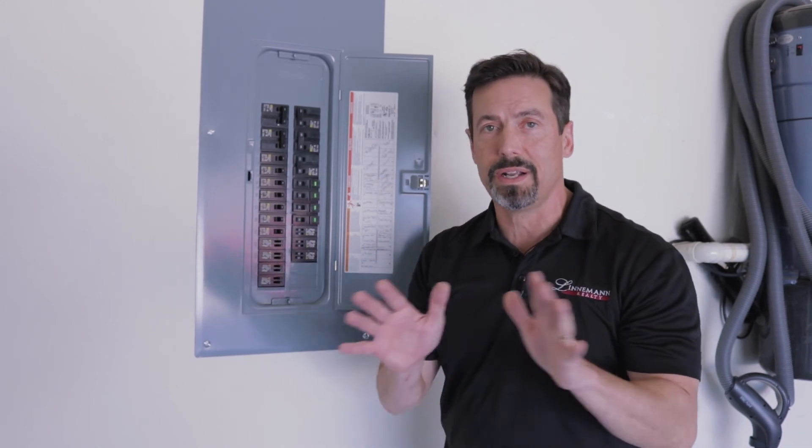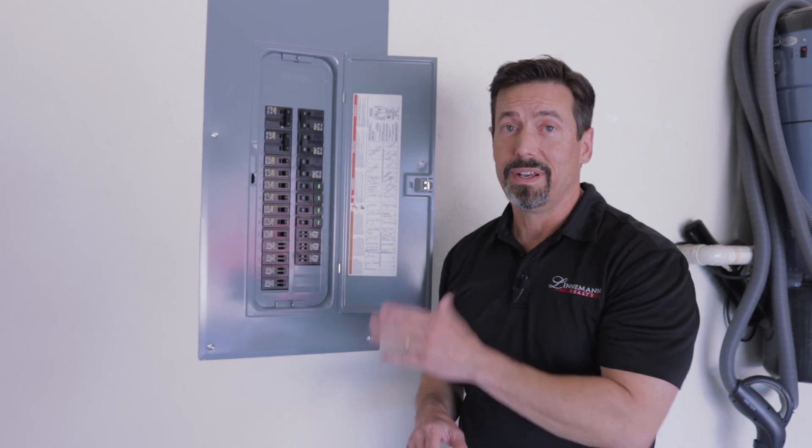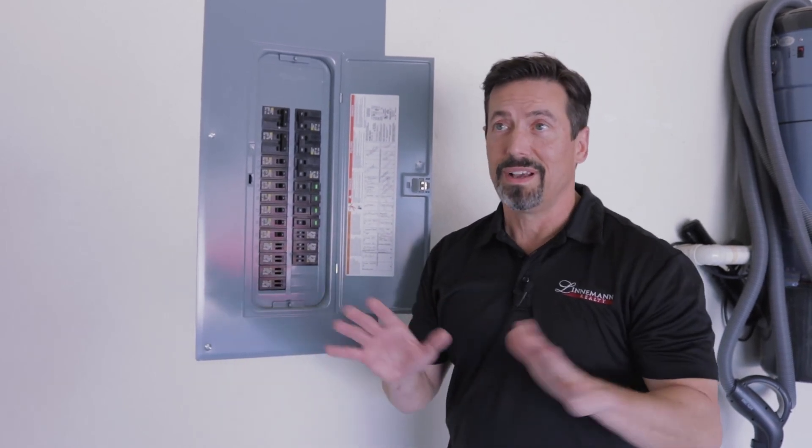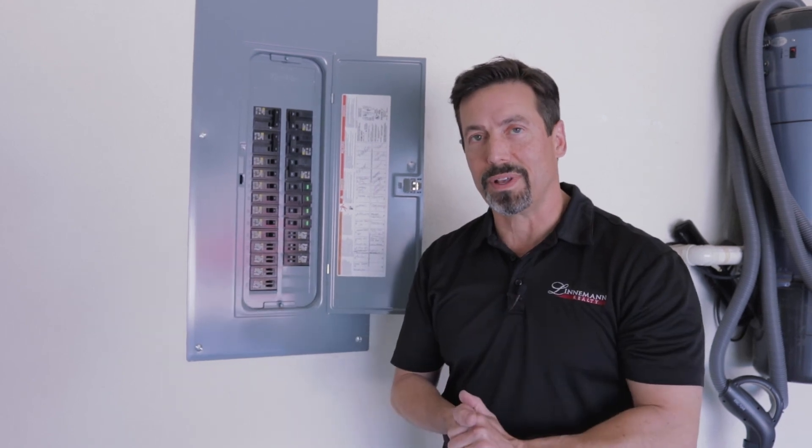Please do not try to do any electrical work yourself. This is not a do-it-yourself kind of industry. Unless you're licensed, I don't want you touching this because you can get hurt. Just give us a call if you need anything else with that.